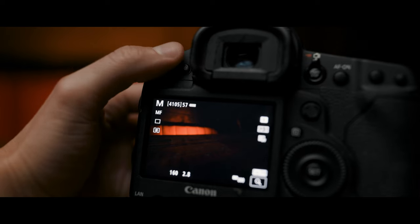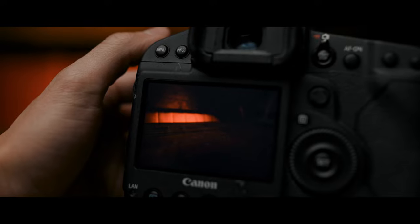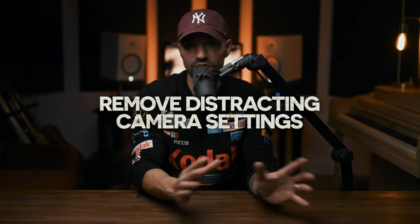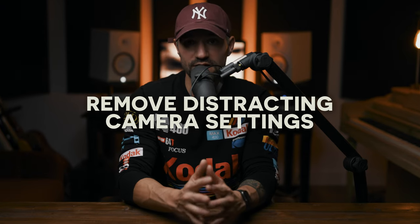Another thing that helps so much is hitting the info button on my camera. With Canon, hitting info while looking at the screen turns on and off the settings and information displayed — things like shutter speed, ISO, all that stuff. When I already have my settings in place, I don't want to see any of that. I just want a blank screen showing what the photo will look like. This helps me focus on the framing alone without distracting information.